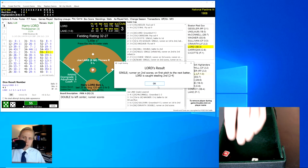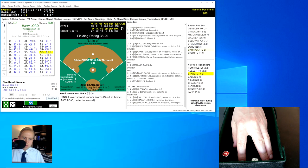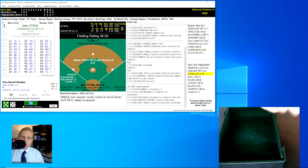Here is Harry Lord. He rolls a 55 for an 8 — a single that will score the run, making it a 4-3 ballgame. But Lord is then thrown out trying to steal. We go to the bottom of the third, 4-3 Highlanders.